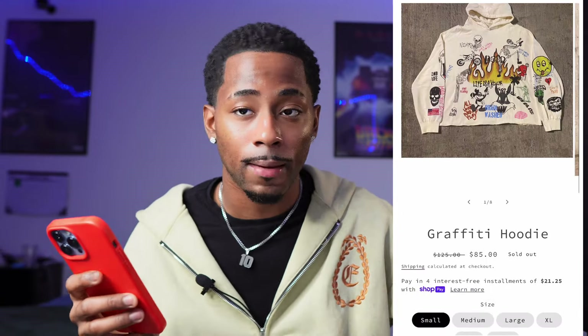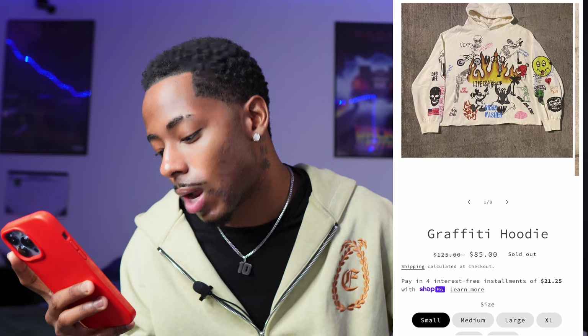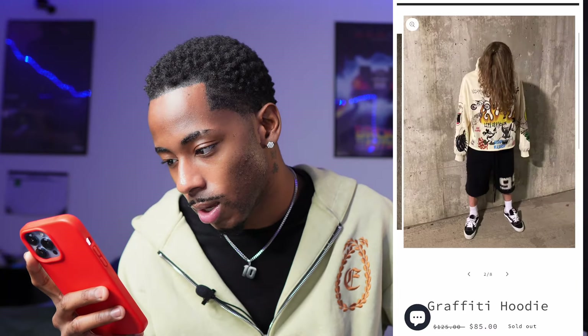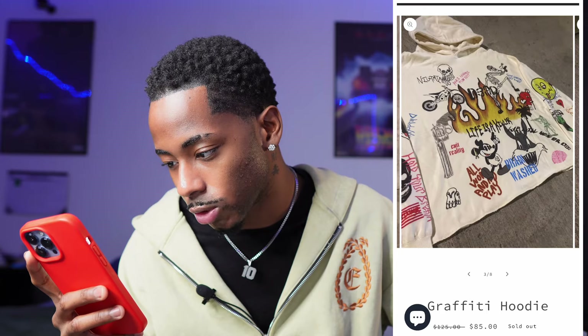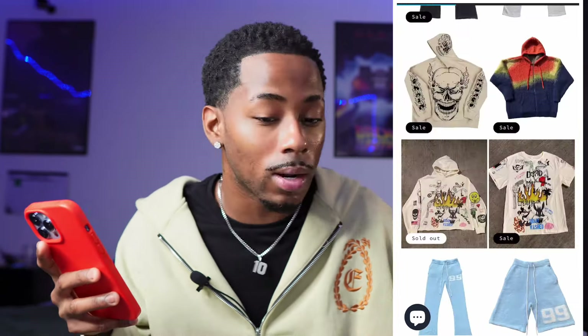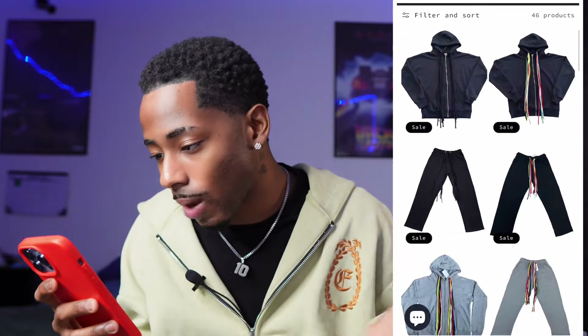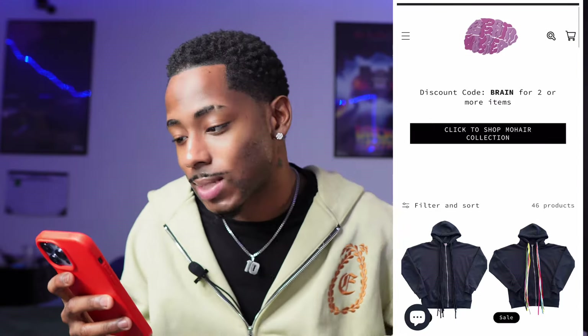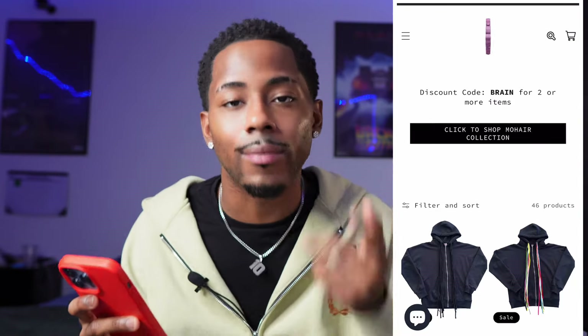That graphic jacket was 125, now 85 — but it's sold out. Still tough though, hella detail on it, good quality. If y'all want to tap in with Brand Watch 1999, go ahead. Let's move on to the seventh brand — if y'all like this video so far, leave a like and comment, and press that notification bell.